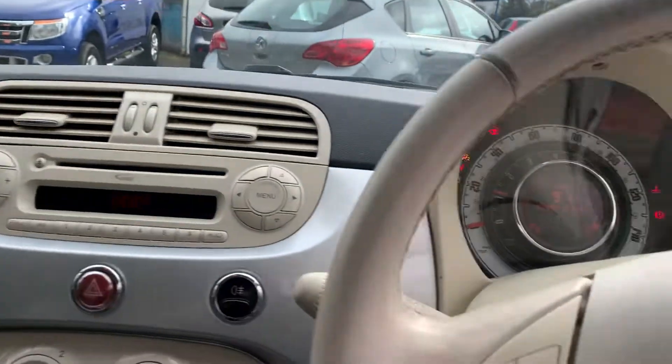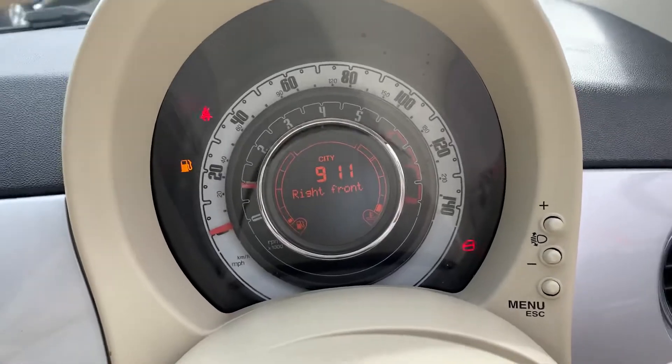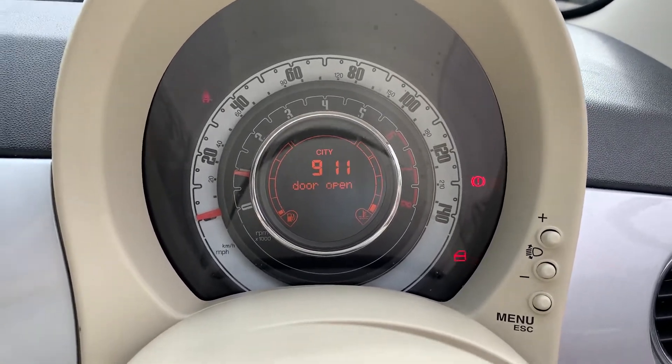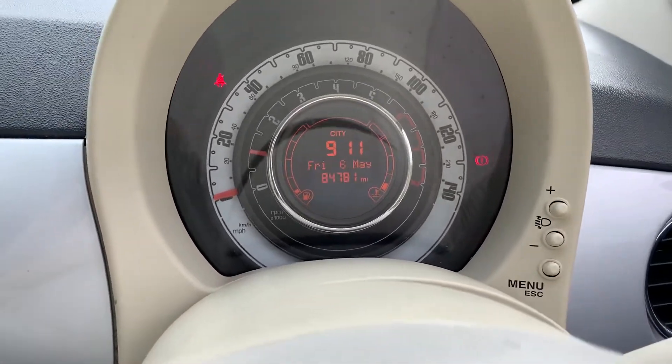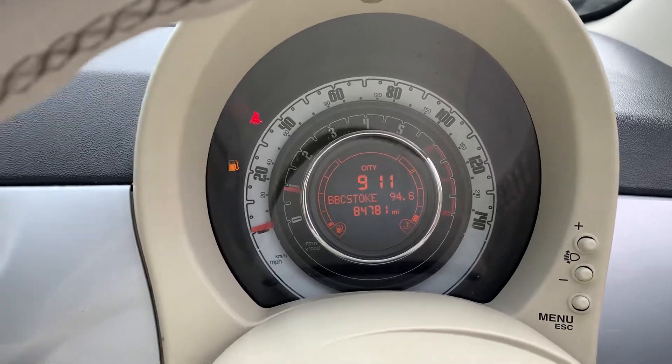Starting it up so you can see the miles — it looks like it's flashing but that's just the camera. Closing the door so you can see clearly: it shows 84,781 miles.